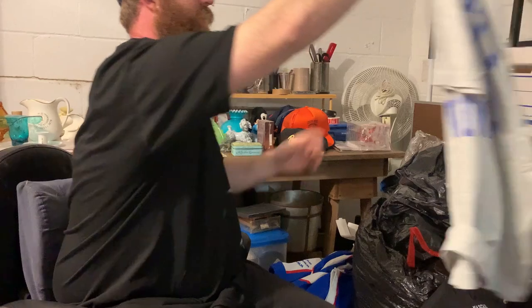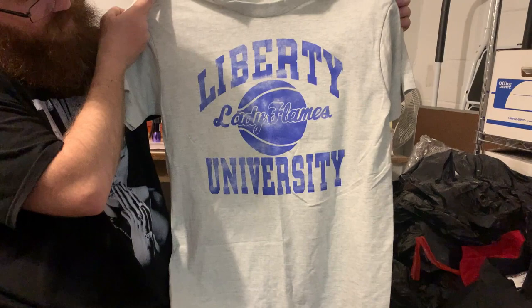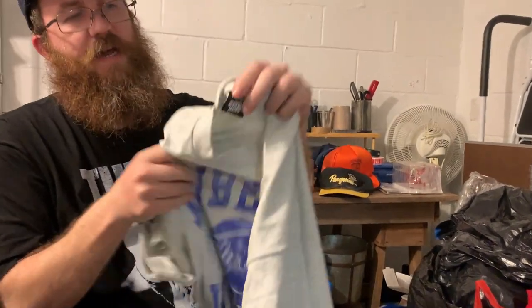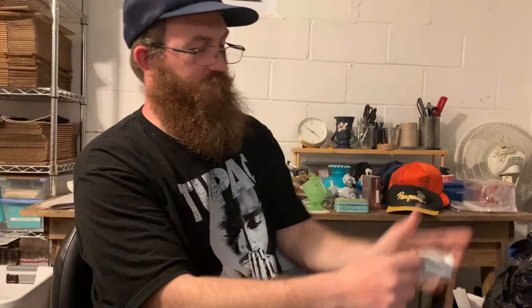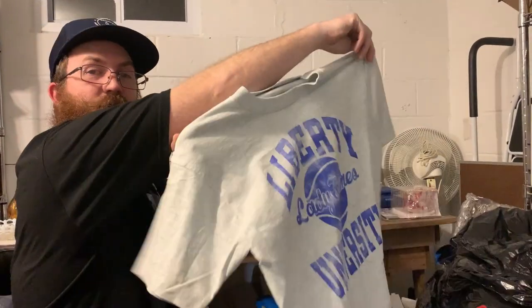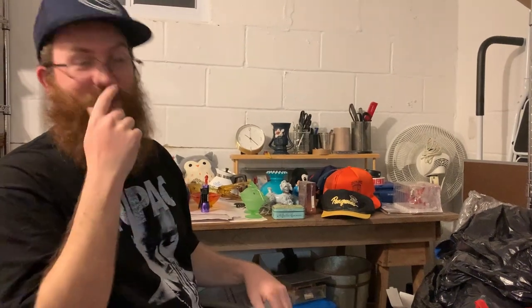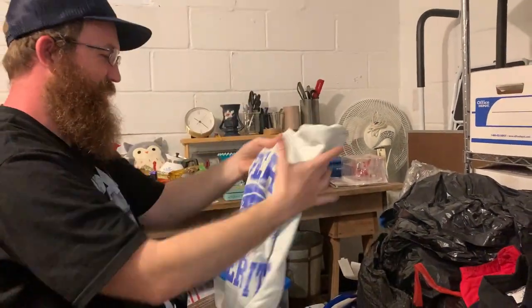This one — Liberty University Lady Flames, on a vintage Screen Stars tag, made in the USA. It is single stitched. And this is funny — when we were walking out, I was like, I like the fade on it, it makes it look cool. And Sernok was like, 'Don't be afraid of the fade, man.' So that's a really cool t-shirt.